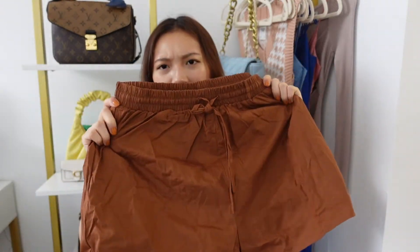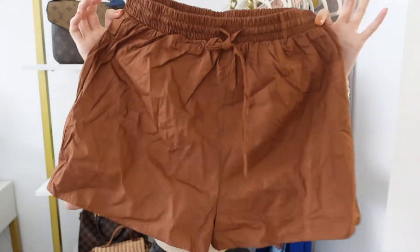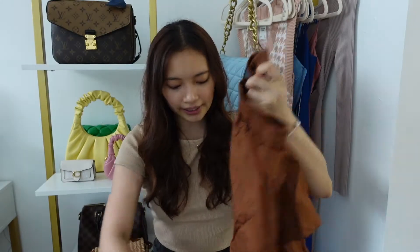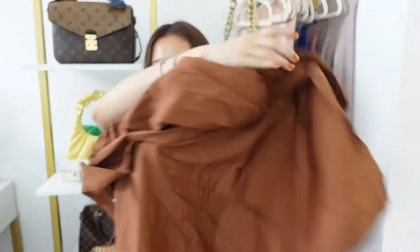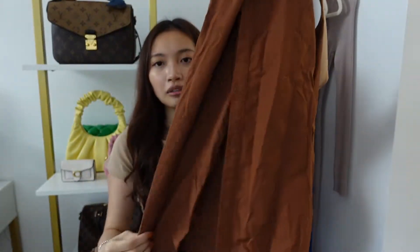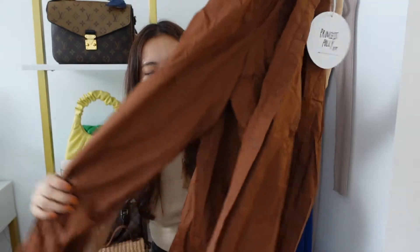Then I have these brown ones. They are a bit darker than I thought compared to the website — in camera it looks pretty light, but actually it's a dark chocolate color. It comes with the top and it's really, really wrinkly. I did not iron this at all, but I wore it with just a white crop top. You can wear it however you like — I love doing like half buttoned and tucking one shirt in.